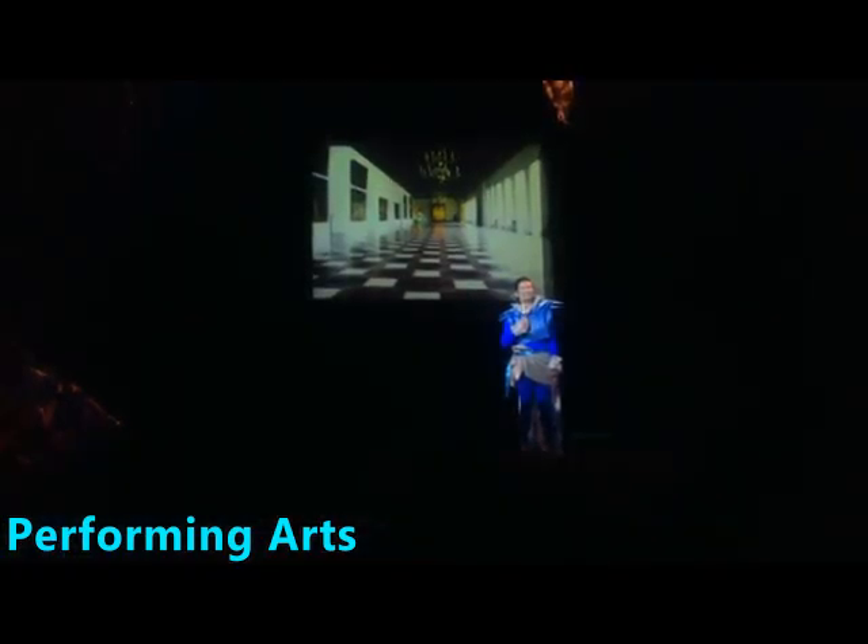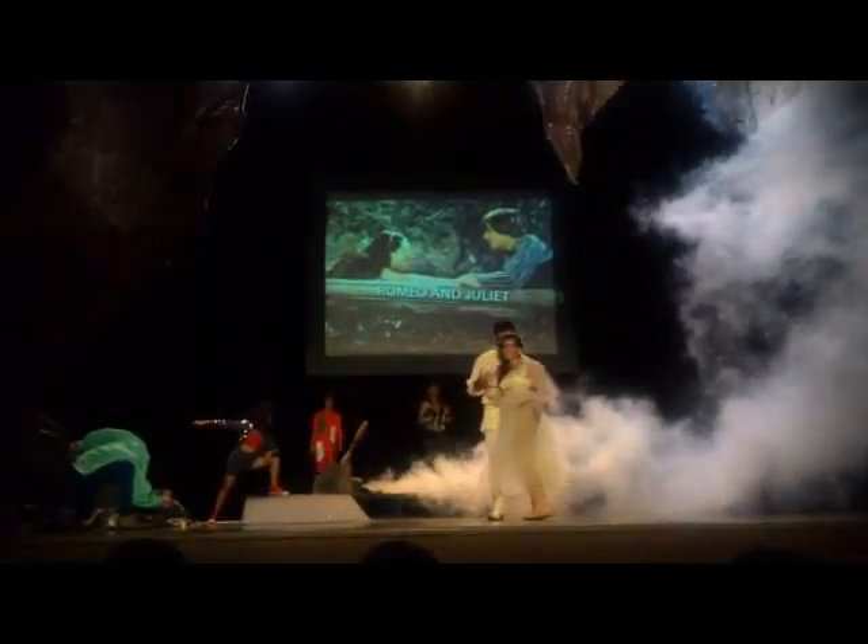We're inside the theater hall. We just finished watching it and what I like about it is that the director connected the story of Shakespeare into the May 2016 elections. I realized that every youth should vote smart this coming election because that will affect us and of course the next generation.